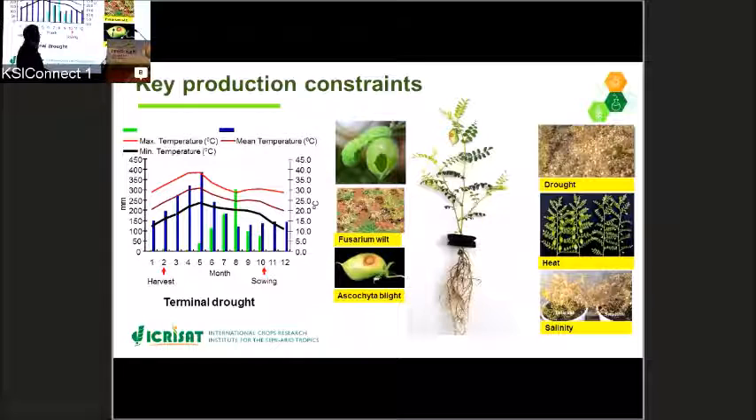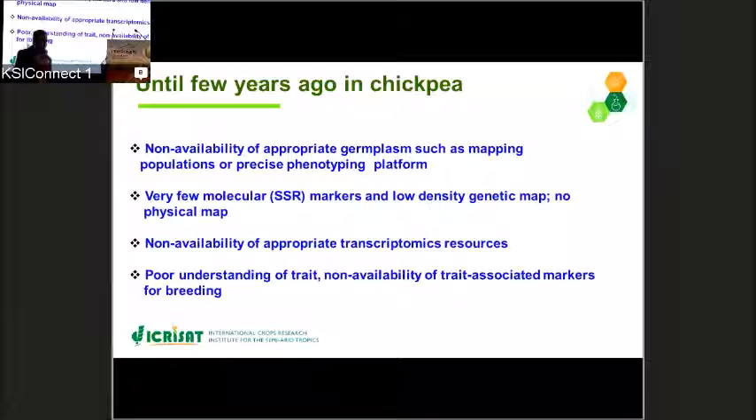Chickpeas are normally grown in residual soil moisture conditions during the months of November to February. If you see, there is an increase in temperature during the pod filling as well as the seed setting stage. This is what we call terminal drought. Hence, terminal drought is the most important constraint that leads to production losses in chickpea. It is very important that we develop climate resilient crops to meet the food and nutritional demands of the growing population.